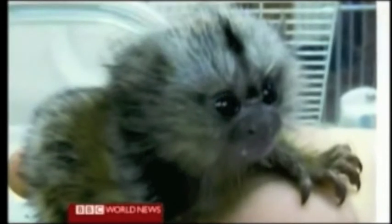This baby marmoset was fathered by one of the modified monkeys — the creation of a new line which researchers hope will accelerate the hunt for better treatments.